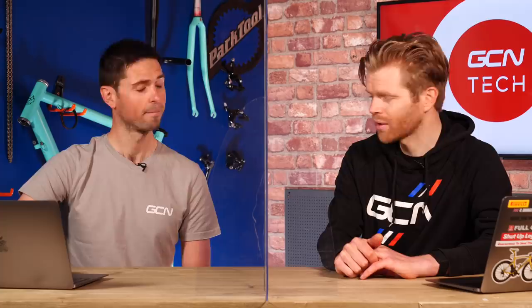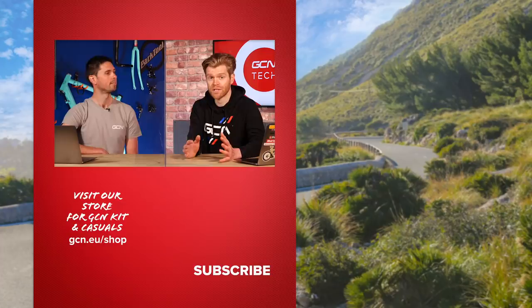That's all we've got time for this week, but thanks for your questions — it's always a pleasure answering them. Sorry if we didn't get around to answering yours. If that's the case, feel free to submit it again under this video and we'll do our best to answer it in a future edition of The Tech Clinic.